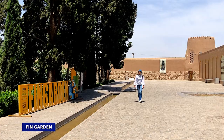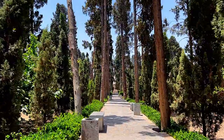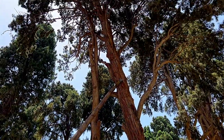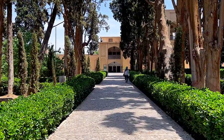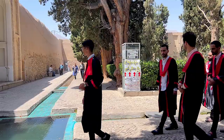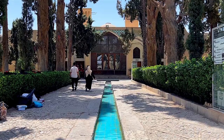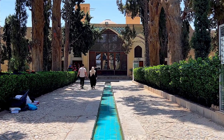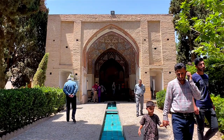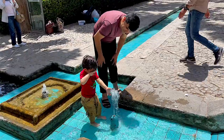Finn Garden is one of the most visited tourist sites of Kashan and a UNESCO World Heritage Site. The garden was designed as a year-round recreational place during the rule of Shah Abbas I at the end of the 16th century. Construction was completed by 1590, making Finn Garden the oldest extant garden in Iran. The garden covers 2.3 hectares surrounded by walls with four circular towers — a traditional Persian garden with origins tracing back to the time of Cyrus the Great.